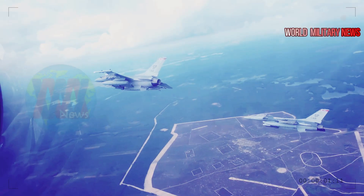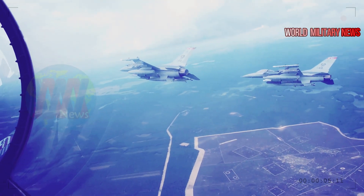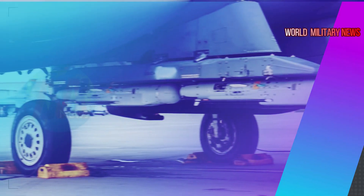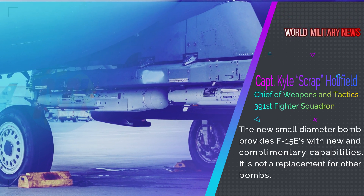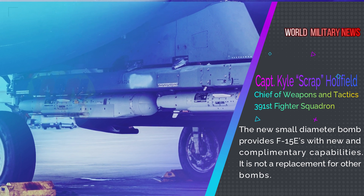"I love that it can get on link," he said, referring to the communication system used by the F-15Es and numerous other platforms — the electronic system that is the backbone of this capability. The new small-diameter bomb provides F-15Es with new and complementary capabilities, said Holyfield. It is not a replacement for other bombs.